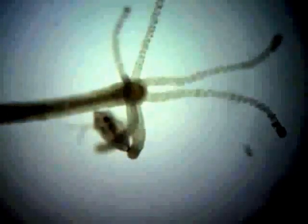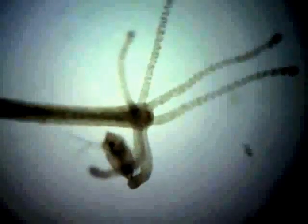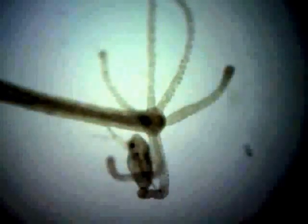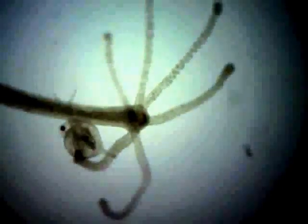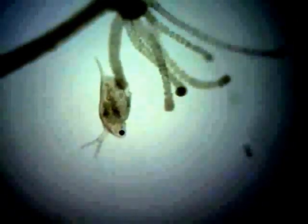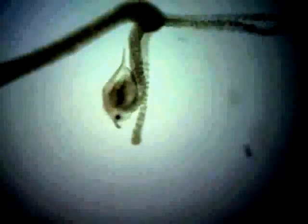Once a tentacle comes in contact with prey, the other tentacles will join in to immobilize the prey and to bring it into its mouth. After 10 minutes, the prey has been enclosed in the body cavity. It takes two to three days for the hydra to completely digest its food and to expel the excess water out of its mouth.